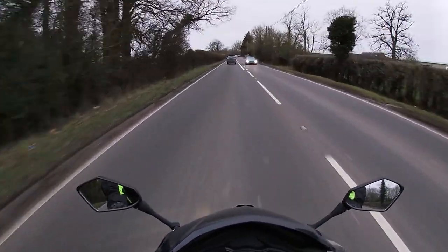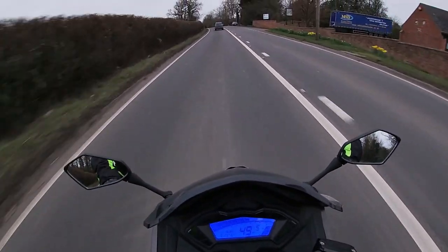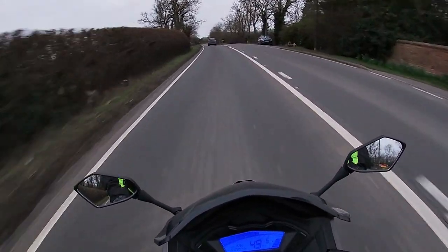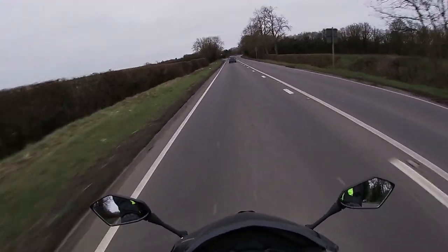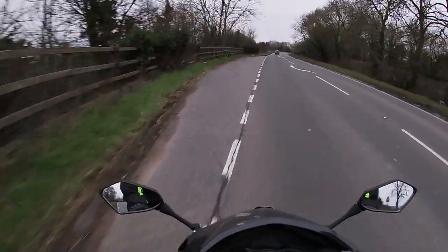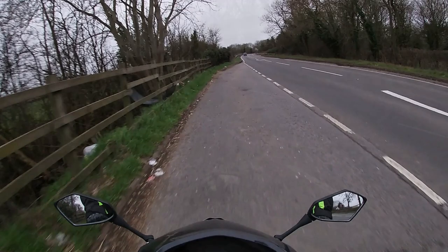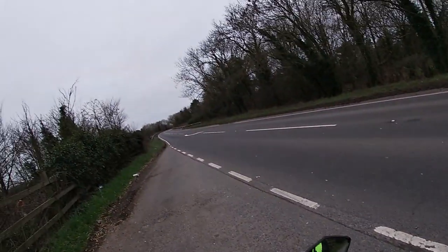I decided to stop and turn around to do a test — to see how this bike reacts to accelerating. Stopping now, indicator on, full stop. No problems with the brakes whatsoever — they don't seize or stop the bike for no reason. Now a proper test, let me know what you think.